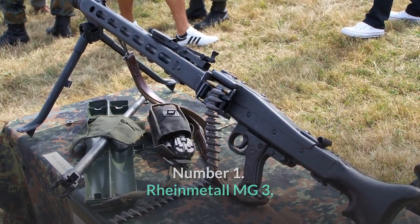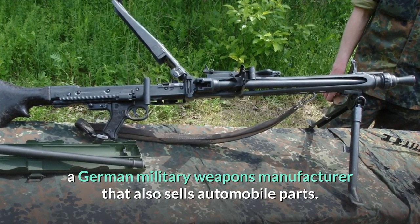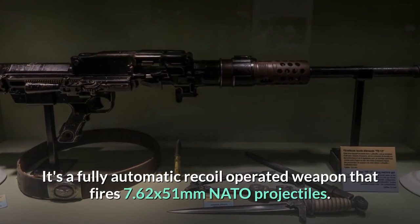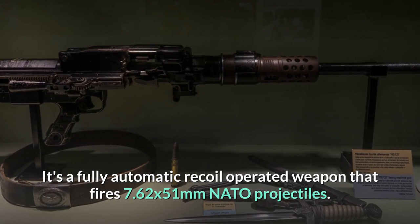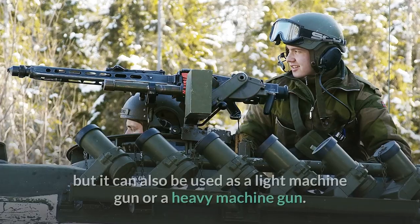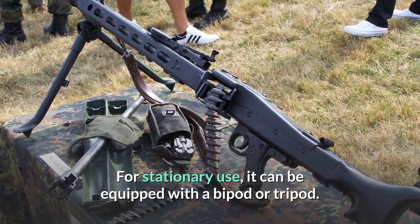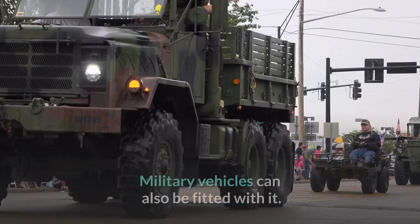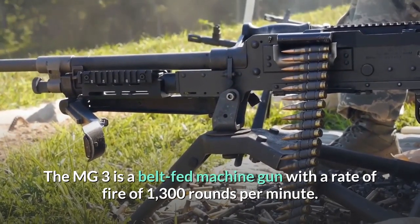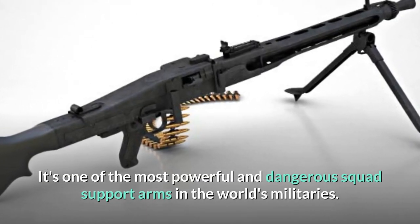Number 1: Rheinmetall MG3. The MG3 is a general-purpose machine gun produced by Rheinmetall, a German military weapons manufacturer. It's a fully automatic recoil-operated weapon that fires 7.62x51mm NATO projectiles. The MG3 is best used as a support gun from behind the pack, but it can also be used as a light or heavy machine gun. For stationary use, it can be equipped with a bipod or tripod, and military vehicles can also be fitted with it. The MG3 is a belt-fed machine gun with a rate of fire of 1,300 rounds per minute, making it one of the most powerful and dangerous squad support arms in the world's militaries.